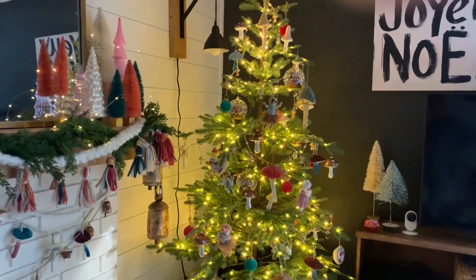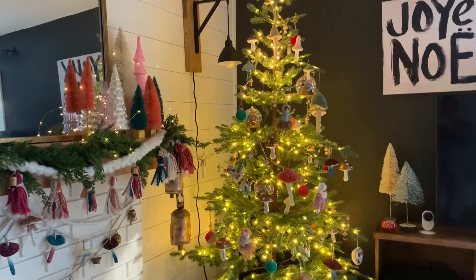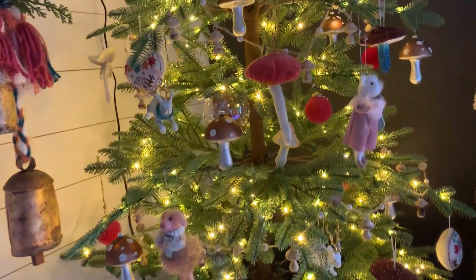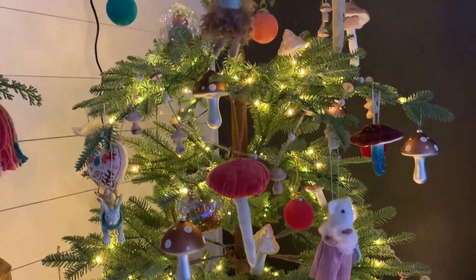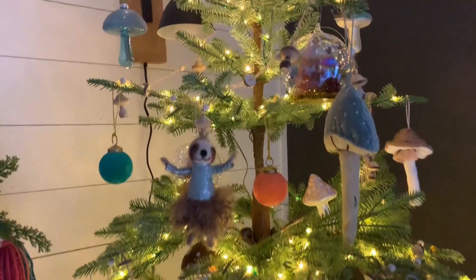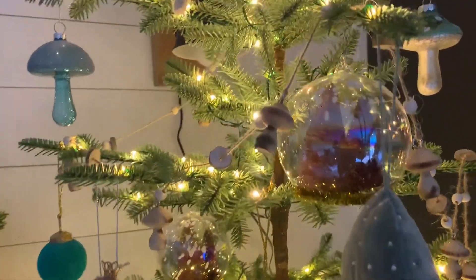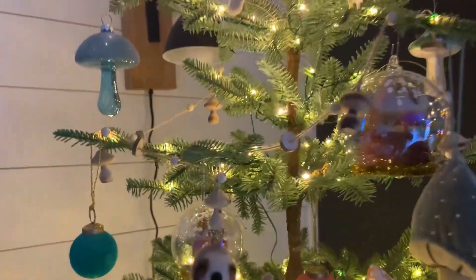And then here's our tree. One of the things I really loved this year were all of the different mushroom ornaments that I was able to find. I've got so many different ones — cloth ones, glass ones. I just think they're so much fun and added so much whimsy to my tree. I also loved these bottle brush ornaments; I love how they pick up all of the light on the glitter. And then there's this little wooden garland with mushrooms on it — it's just all so much fun.